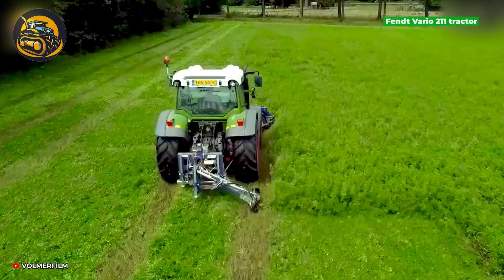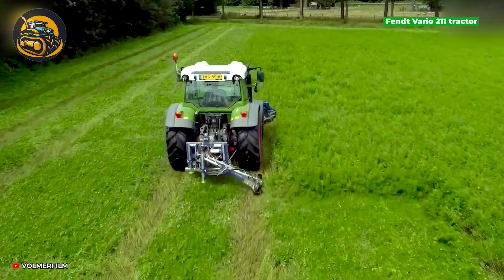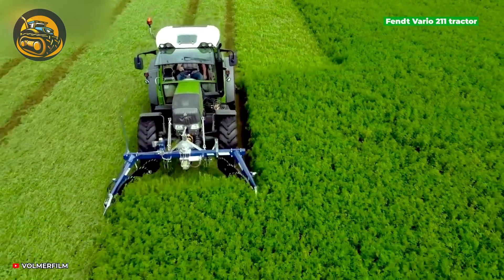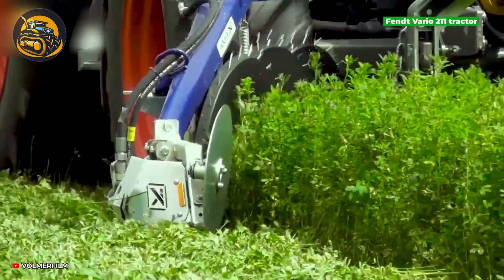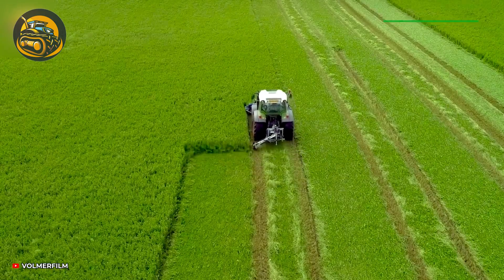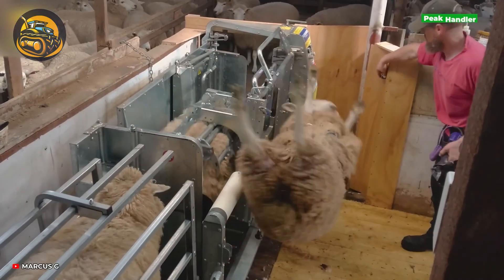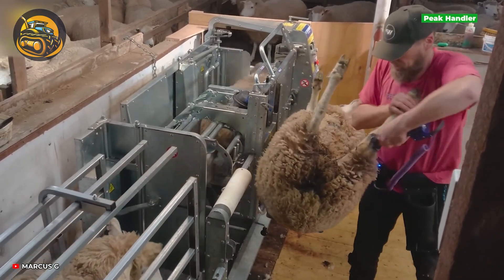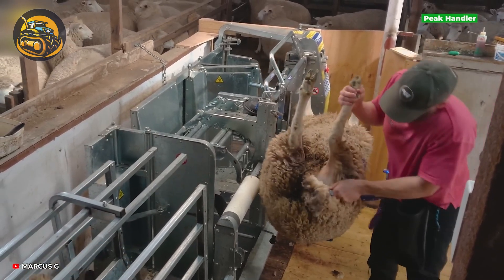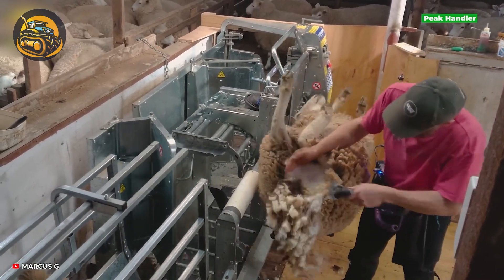Who knew mowing alfalfa could be your new meditation practice? Now, shearing sheep just got easier. The Peak Handler Sheep Handler is a tool that gently secures the sheep for a stress-free and efficient shearing experience.